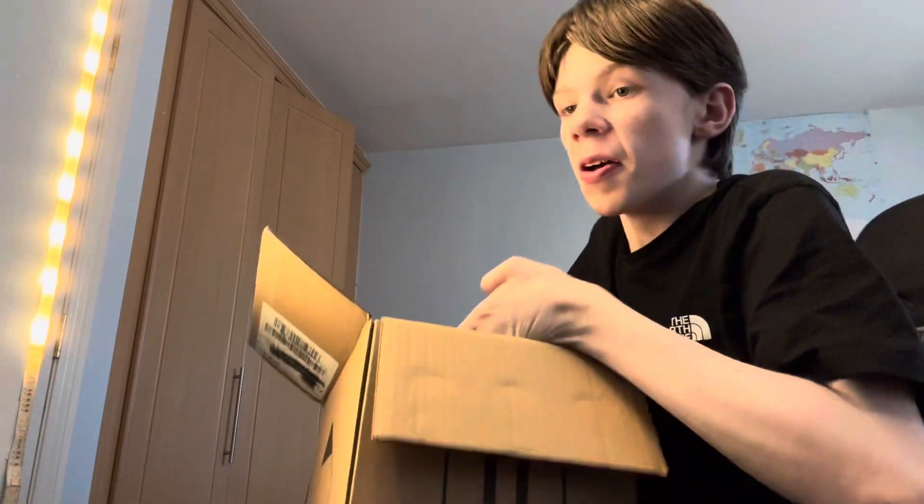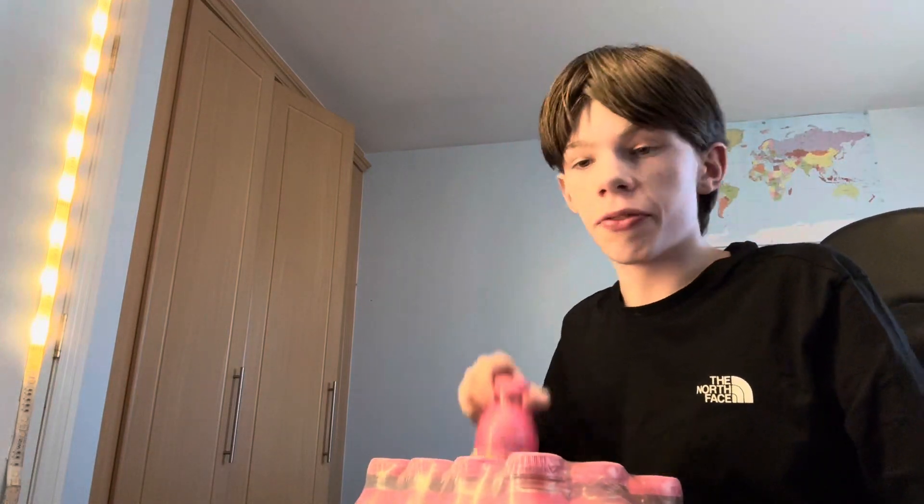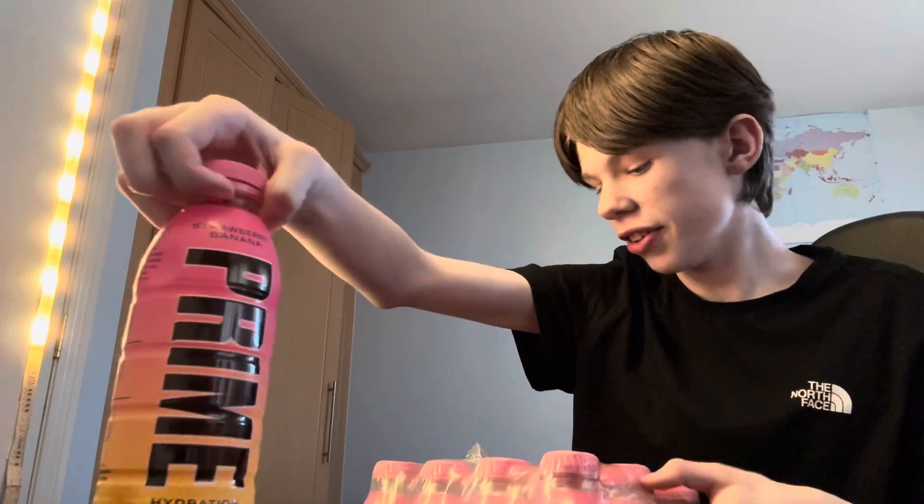Back in a brand new video — we've finally got the new Prime flavor. It was a day later than I thought it was going to be, but here we are. Got the new flavor, can't wait to get into this. Let's just get straight into it and smell it.